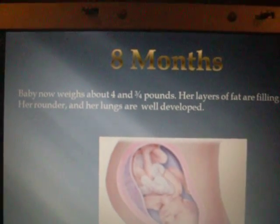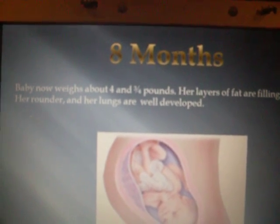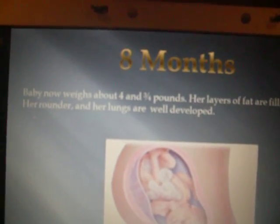8 months. Baby now weighs about 4 and 3 quarters pounds. Her layers of fat are filling her out, making her rounder, and her lungs are well developed.